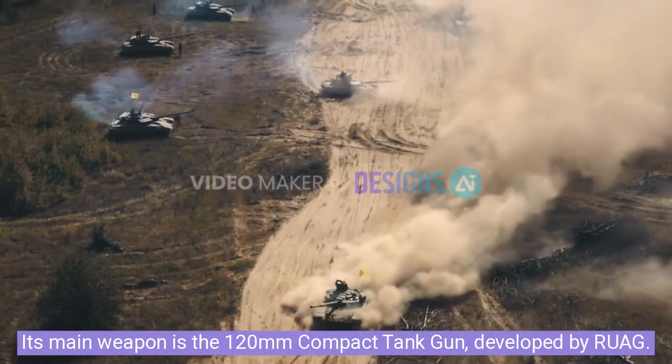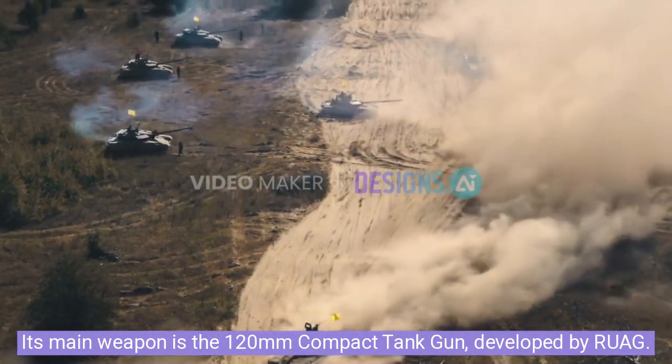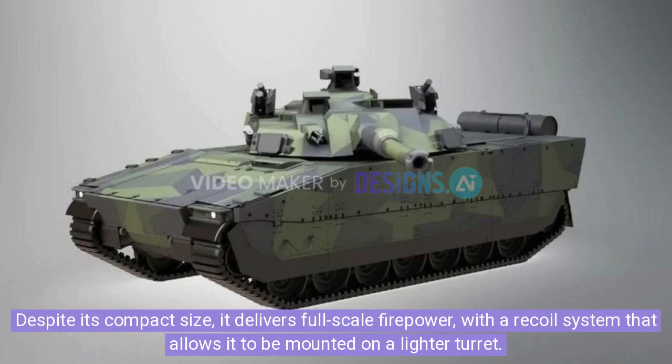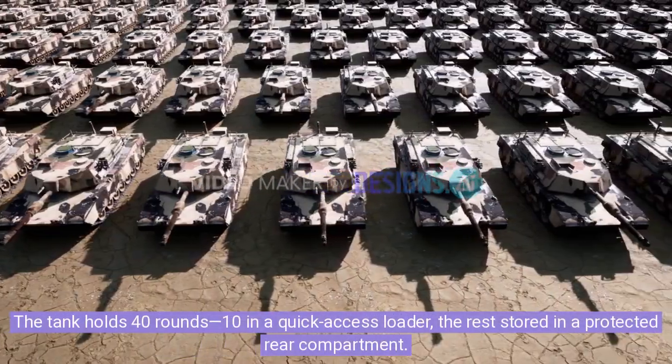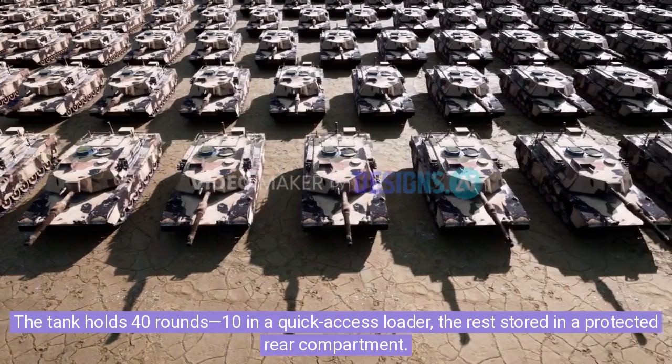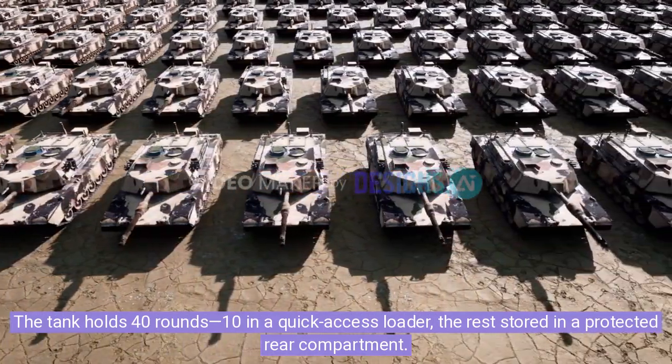Its main weapon is the 120mm compact tank gun, developed by RUAG. Despite its compact size, it delivers full-scale firepower, with a recoil system that allows it to be mounted on a lighter turret. The tank holds 40 rounds — 10 in a quick-access loader, the rest stored in a protected rear compartment.